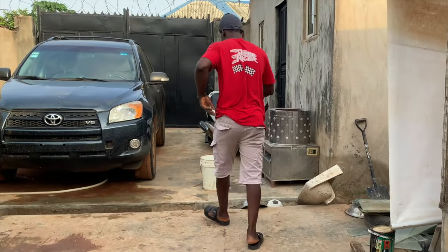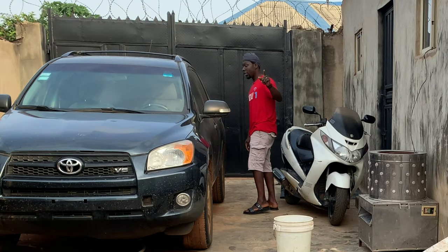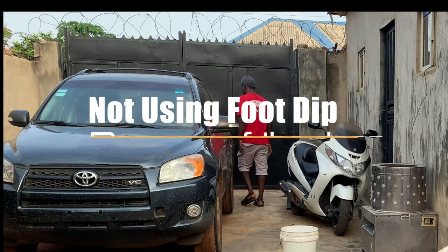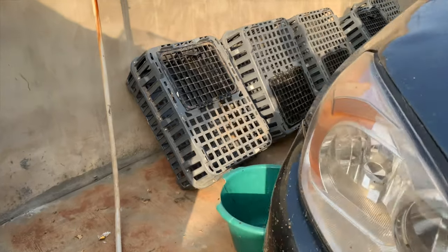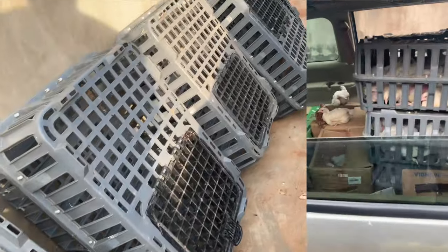Just so you know, I've changed my slippers — what I was wearing inside is permanently inside the broiler house and I don't take it out, for biosecurity. These are some of the transport crates used in transporting the birds.